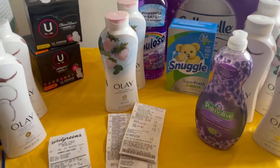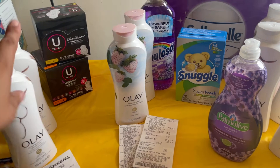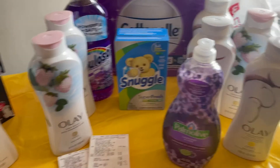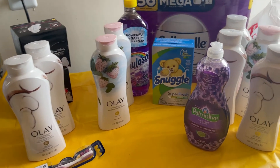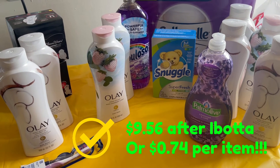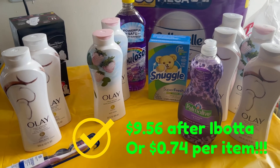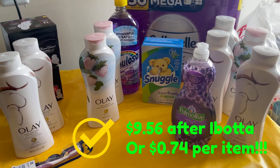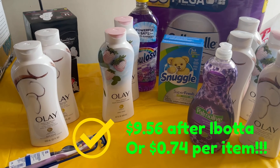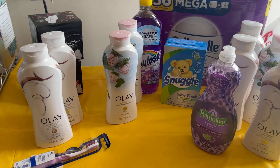You don't have to get those if you don't need them, but it is pretty nice. If you think about the rest of the transactions — all the Olay, the Cottonelle, and all those expensive items — I got everything for about $10. The $9.31 plus the $1 from the first transaction is only $10.31. I am super happy to be able to score any of these items for under $1. As always, thank you so much for stopping by and we will see you next video. Bye-bye.